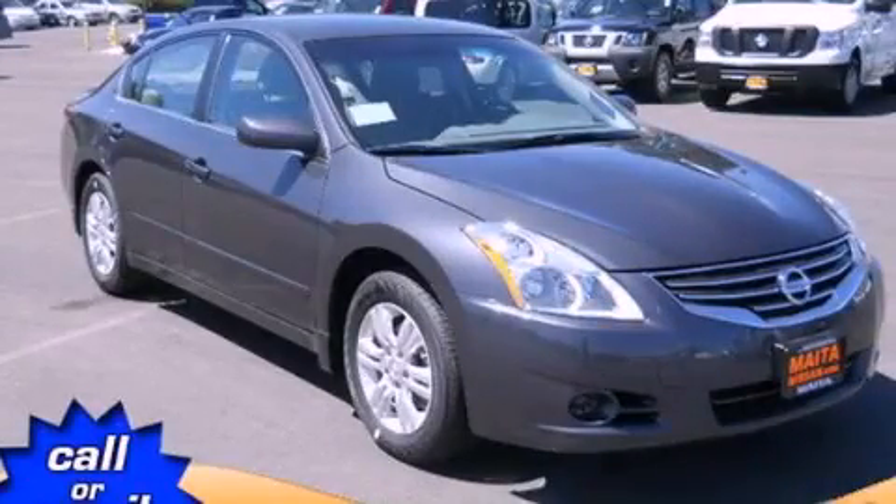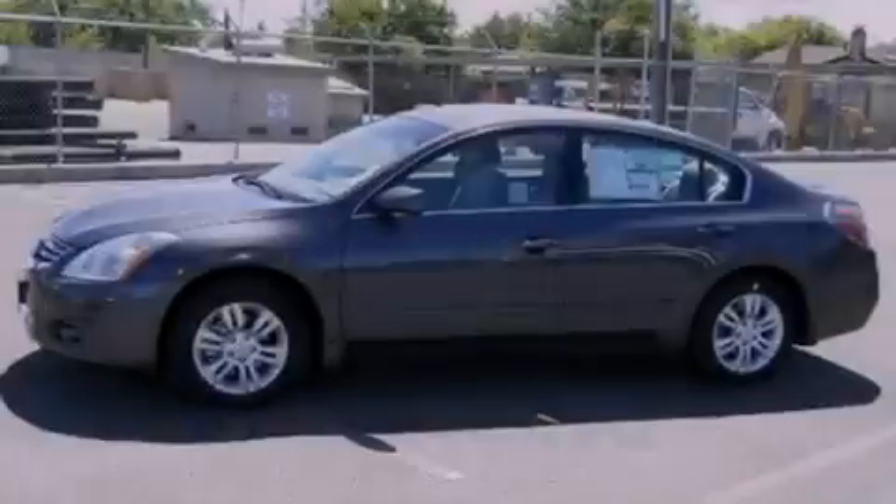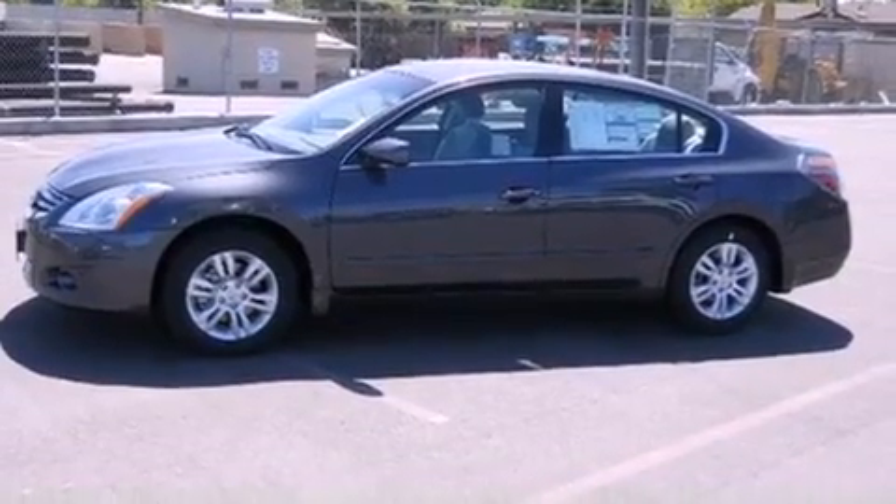This is a brand new 2012 Nissan Altima. All of the following features are included.